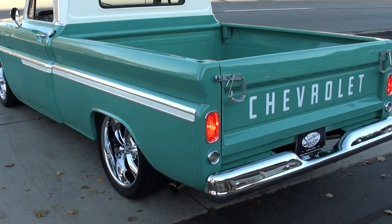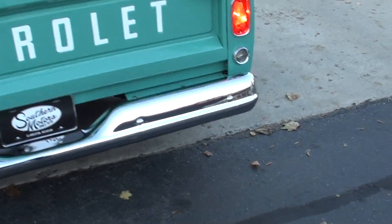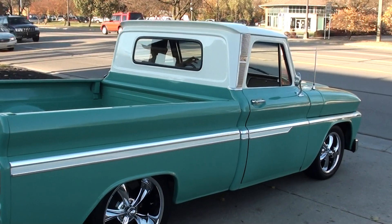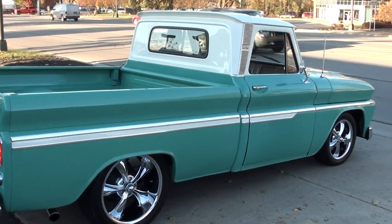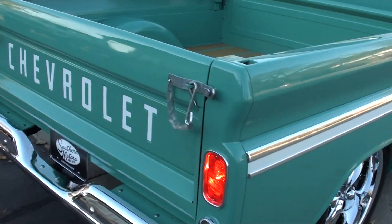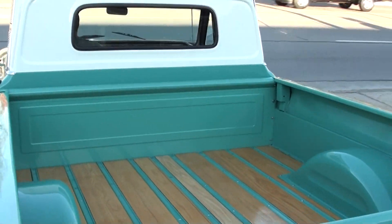It's a pretty truck, man — it's got a good, good look to it. Hopefully you'll get to see it over here in the sun as well.